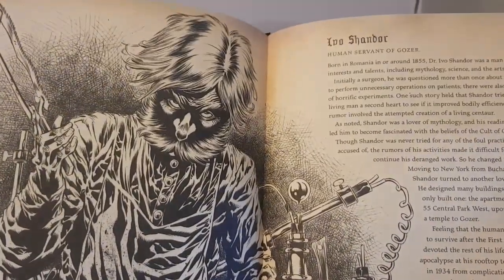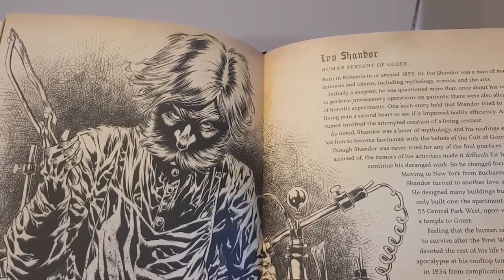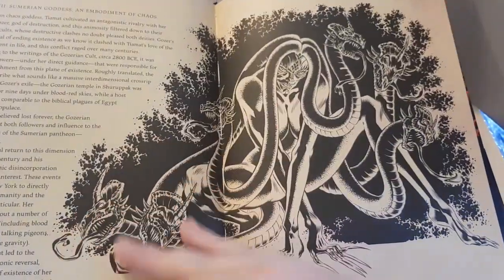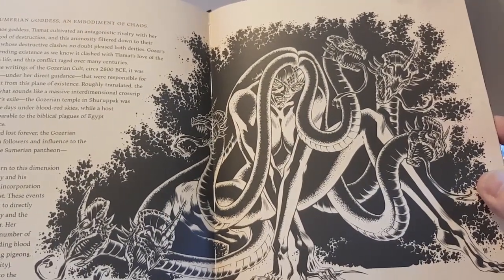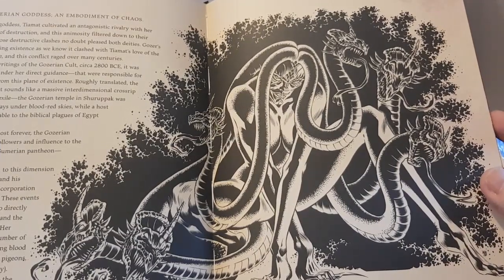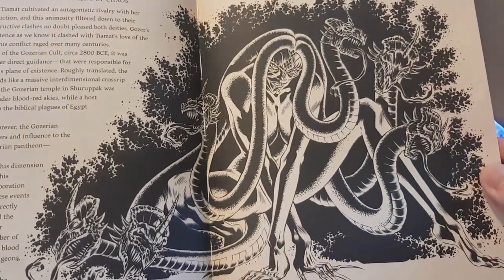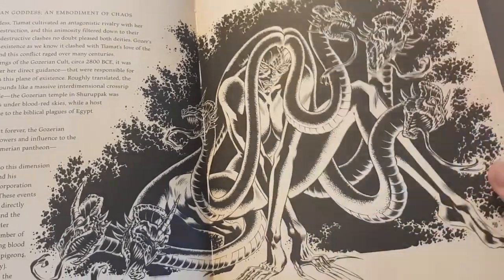Then we've got Evil Ivo Shandor himself — the man who dedicated his life to worshipping Gozer, but then turned on Gozer after he died and Gozer failed, as explored in the Ghostbusters video game. Then there's Tiamat, Gozer's sibling — the Goddess of Chaos, as Gozer is the God of Destruction. She appeared in the comics and posed a major threat to the Ghostbusters — it was a fantastic storyline.